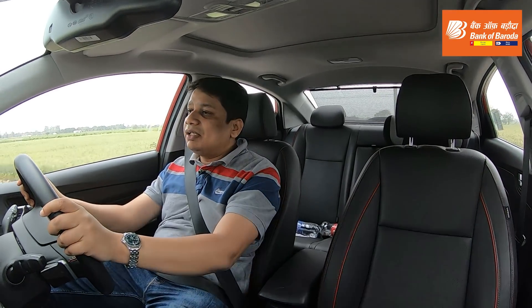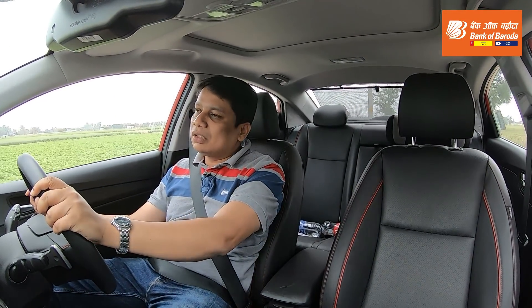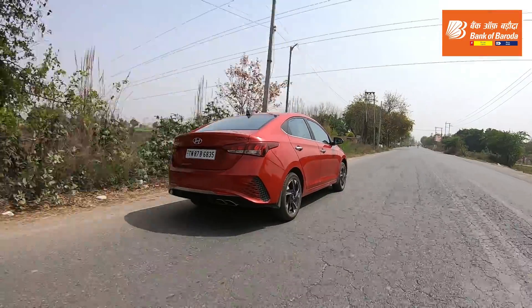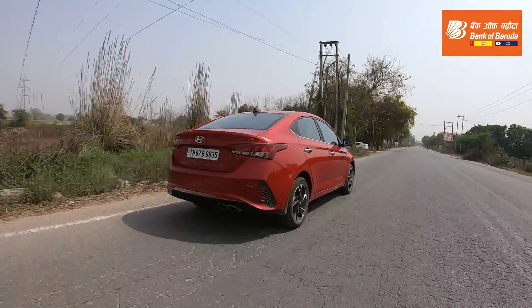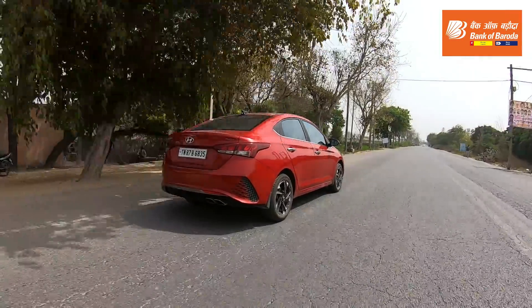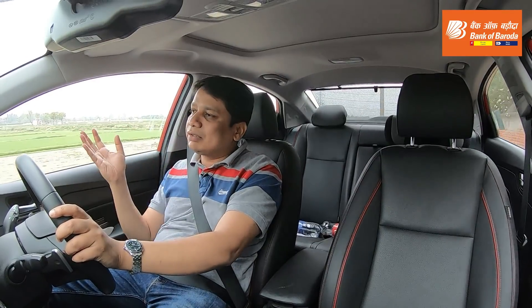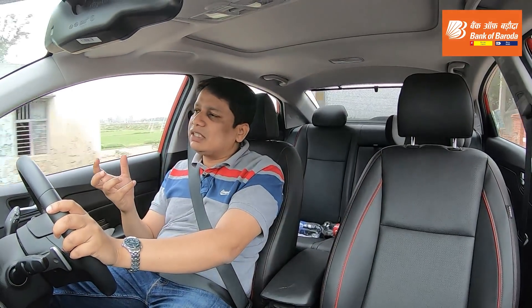Here I am driving the Hyundai Verna Turbocharged petrol engine. This car comes with a 1-litre turbocharged petrol — it's a three-cylinder engine, but it makes 120 bhp. I have to say that it doesn't feel like a three-cylinder engine, and I mean that in a nice way, because unlike a lot of other three-cylinder engines, there's no noise, no vibration, and no roughness about the engine.